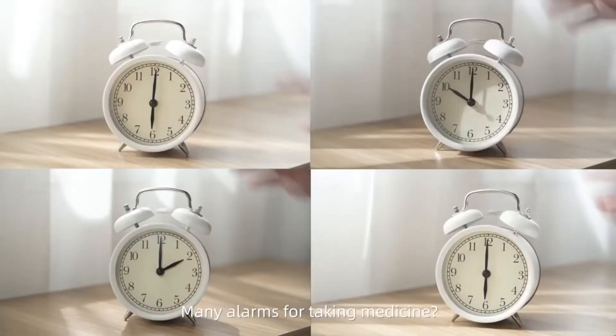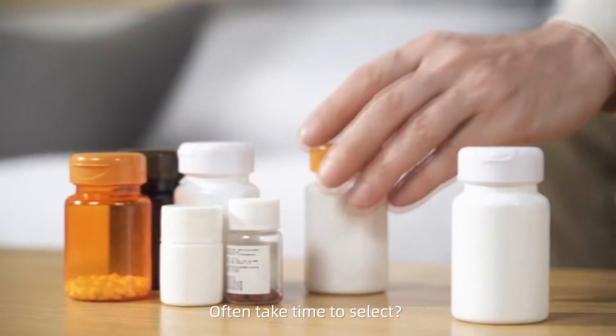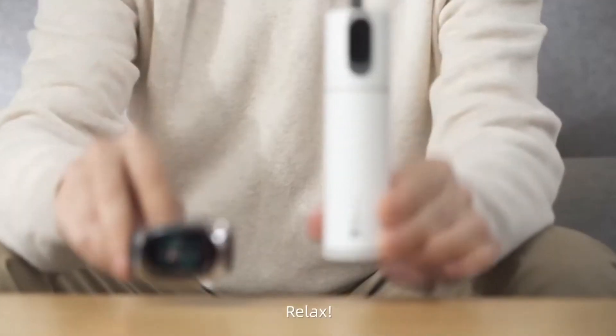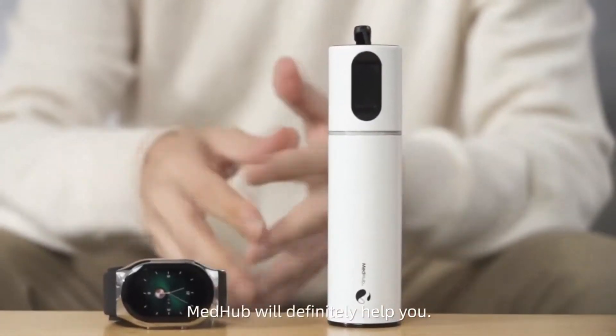Many alarms for taking medicine often take time to select. How about the dose? Relax. MedHub would definitely help you.